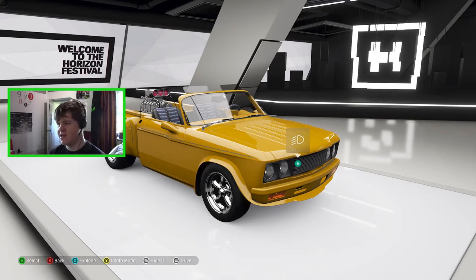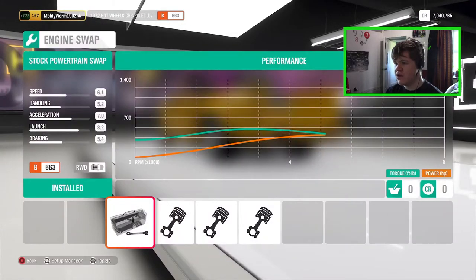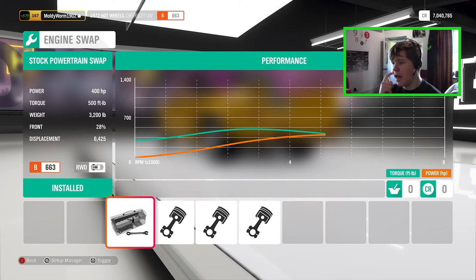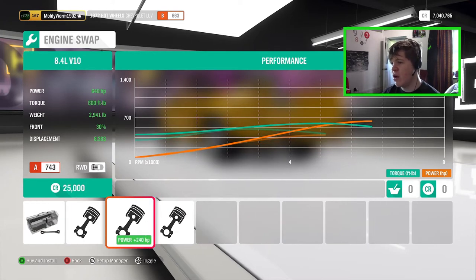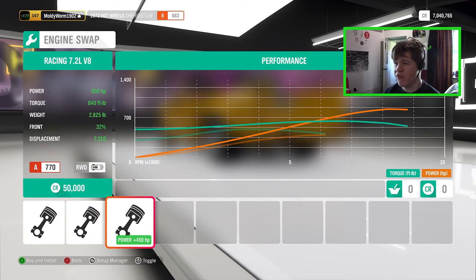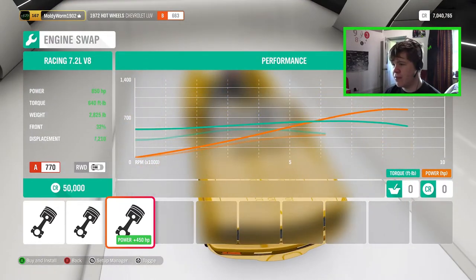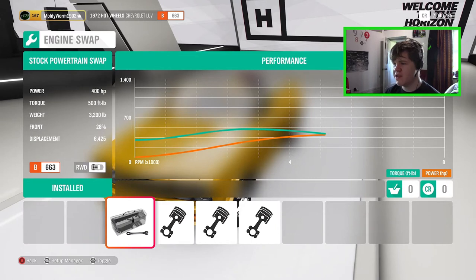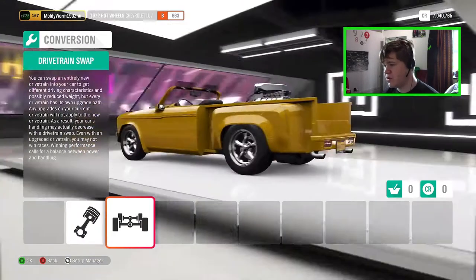Here we are in the upgrade shop. Going straight to the engine conversions — standard it already has a 6.4 V8 putting out 400 horsepower and 500 pound-feet of torque, which is not bad for a stock engine. We can put in the 6.2 out of a Hellcat, the 8.4 out of a Viper, or the racing V8 which puts out 850 horsepower. I've been keeping the stock engines in the vehicles we've checked out this week, so I'm going to keep the stock engine in this one. We're in B class, so not too bad.